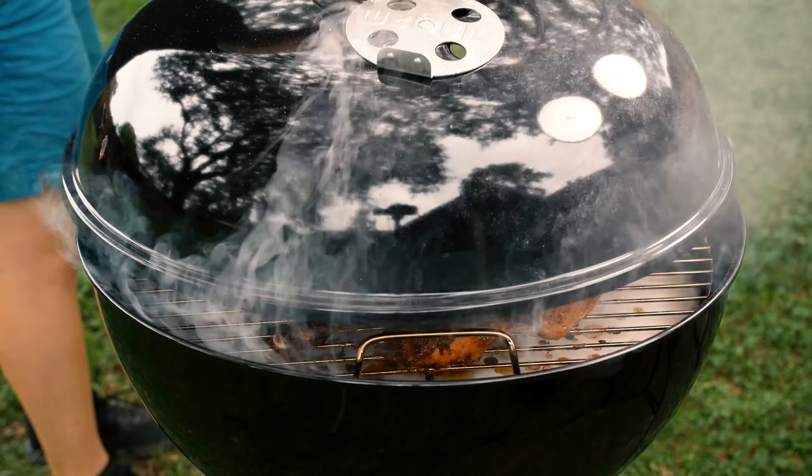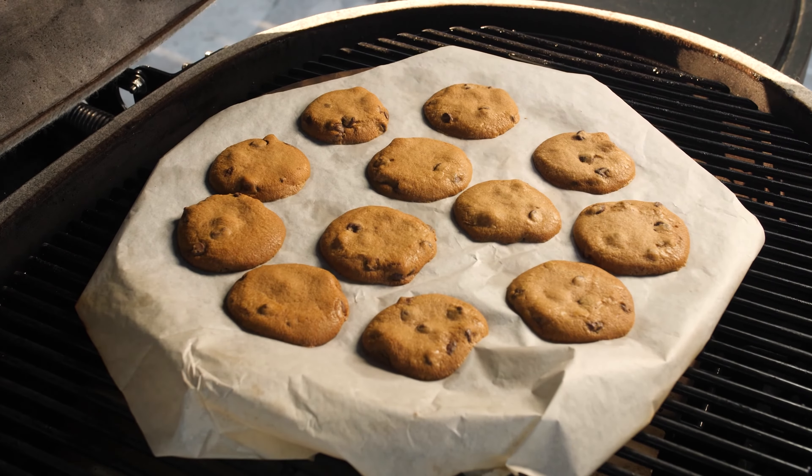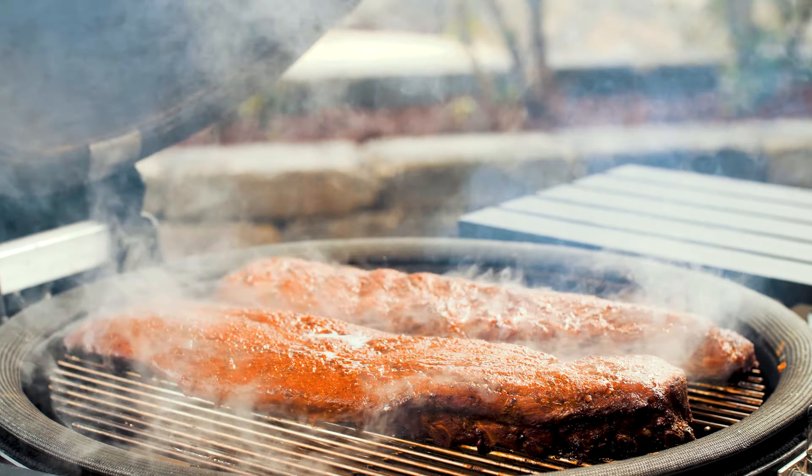Now let's talk versatile cooking. You can cook virtually anything with a charcoal grill — smoke, sear, roast, bake, and everything in between. Use direct infrared heat coming from the coals to grill and sear, or cook with indirect heat for delicious smoked meats.